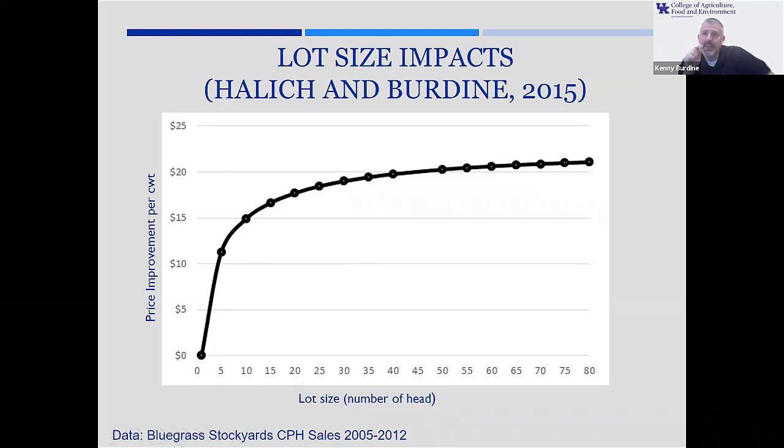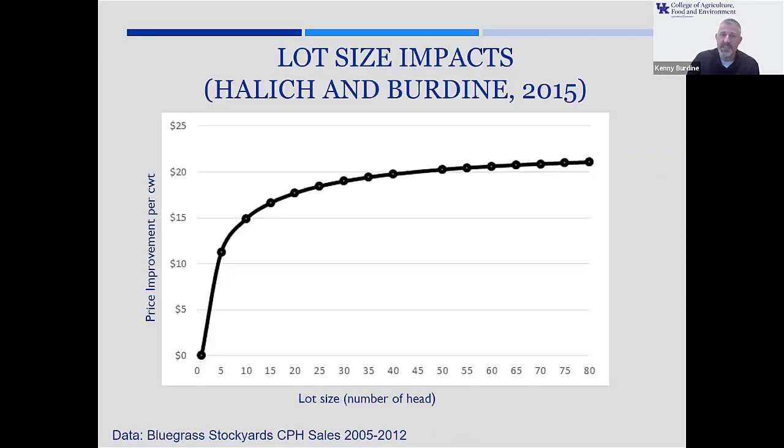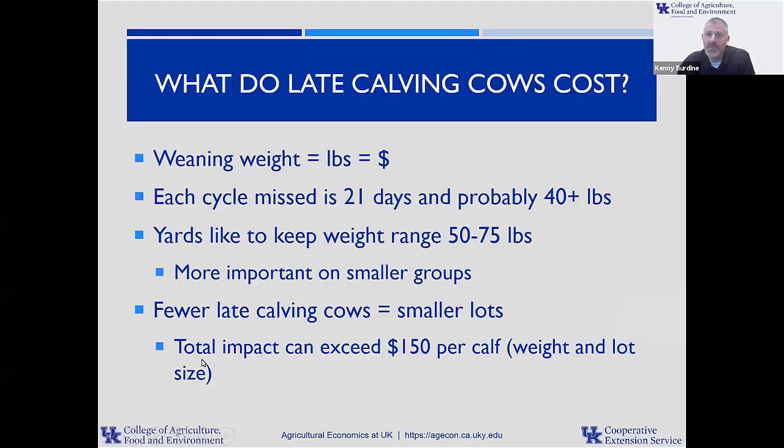How does this relate to calving season? It's very simple. Those cows that are straggler cows — in addition to the fact that those calves are lighter at weaning time — there are also going to be fewer of them, which means they're going to be selling more along the left side of this chart in smaller groups. When I account for both the loss in weaning weight and the fact that more of those smaller calves get sold as singles, twos, and threes, I think the cost can exceed $150 per calf sold for some of those cows that don't get bred on the first two or three cycles.